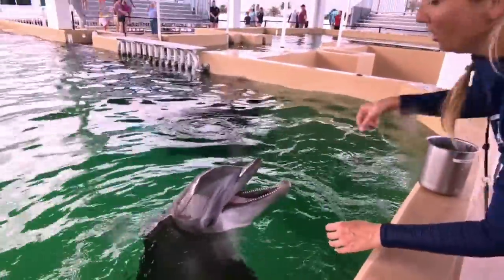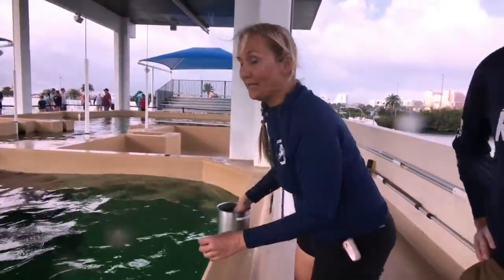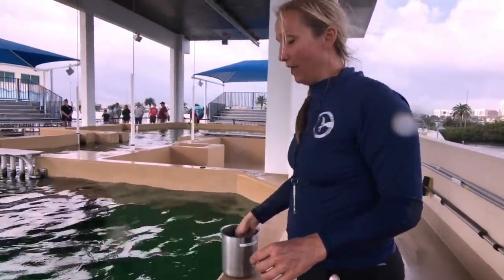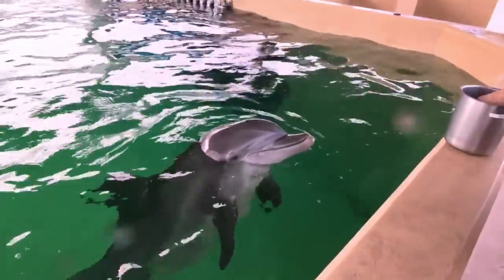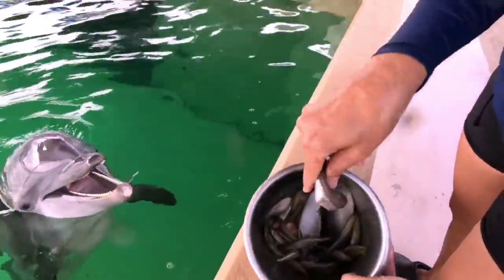What do dolphins eat? Well, he likes to eat fish — and lots of it. Nicholas eats about 20 pounds of restaurant-quality fish every day.